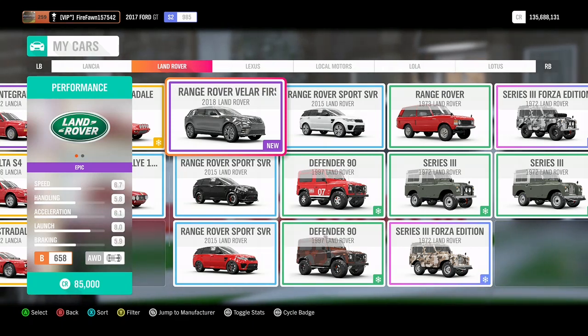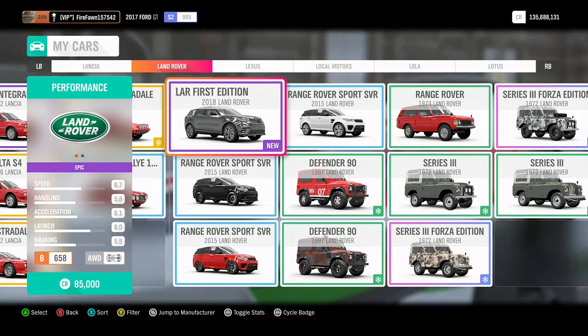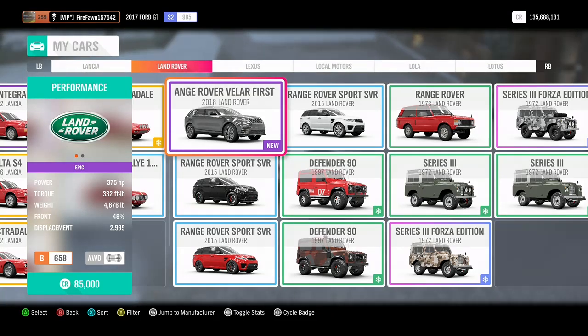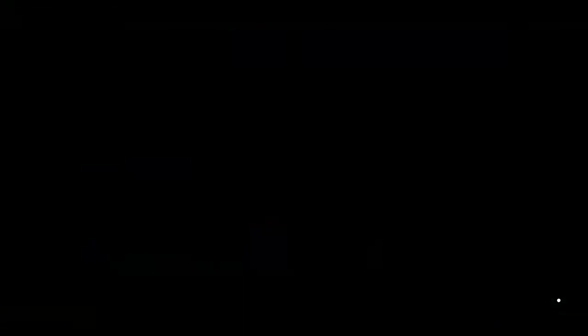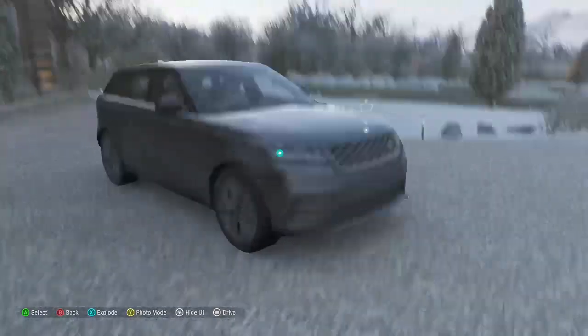The stats: speed 6.7, handling 5.8, acceleration 6.1, launch 8, braking 5.9. It's B-class all-wheel drive, 375 horsepower, 332 foot pounds of torque, a little heavy at 4,600 pounds — which is fully expected for an SUV. These stats are not terrible for a B-class SUV, I'm not gonna lie.